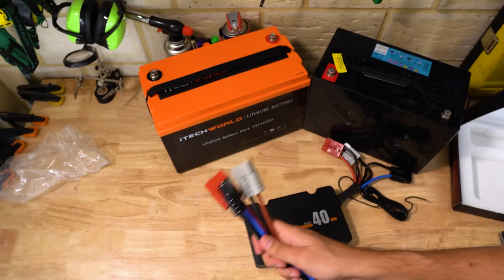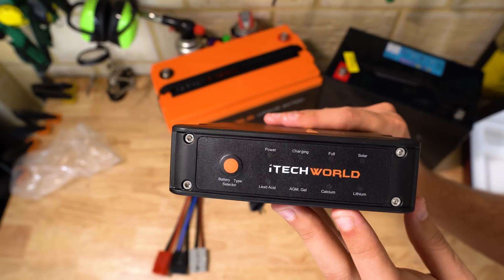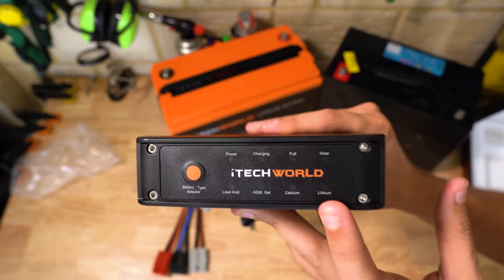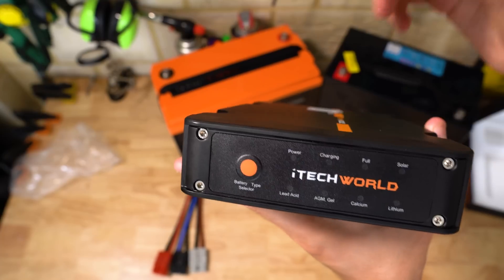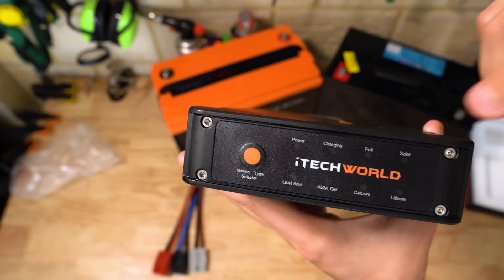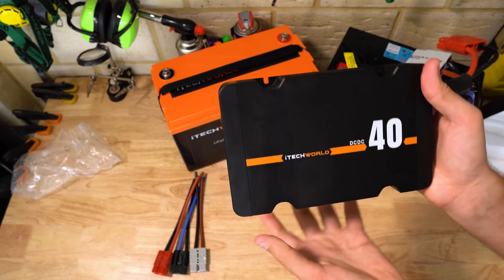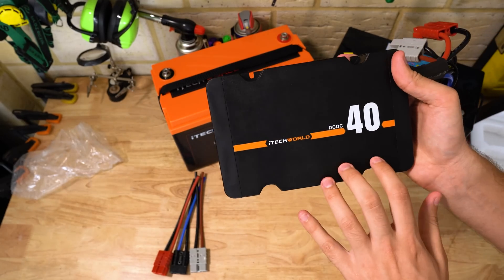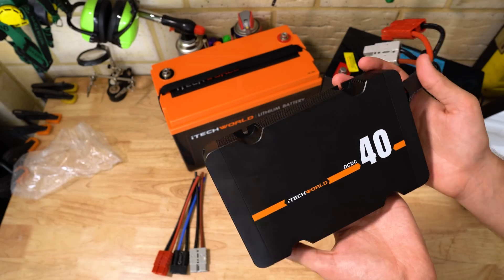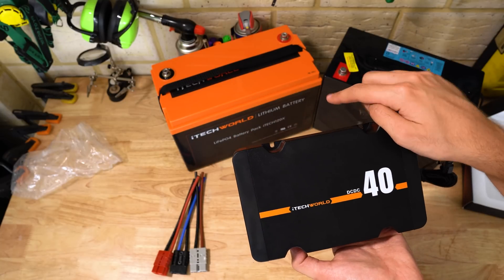There's also a selector switch on the side to tell the unit what type of battery you're charging — whether it's lead acid, AGM gel, calcium, or of course lithium. We also get four indicator lights letting us know when the unit has power, when it's charging the battery, when the battery is full, and when it's detected solar panels. Apart from that, there's no fancy screens or readouts on the unit, which is totally fine by me. I'm planning to mount this in the same spot as the old DC-DC charger on the opposite side of the canopy, so all I care about is its reliability and ability to charge that battery nice and quick.